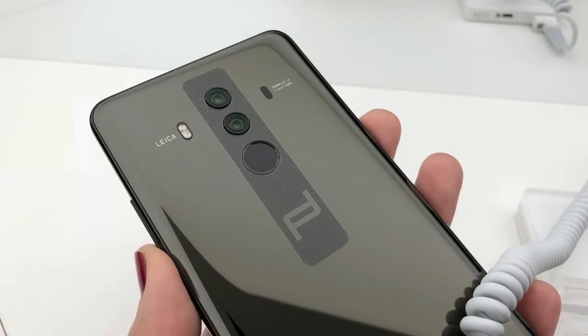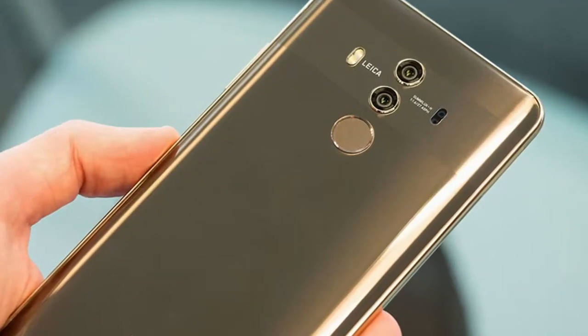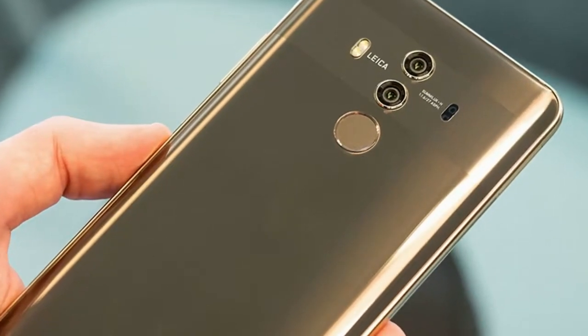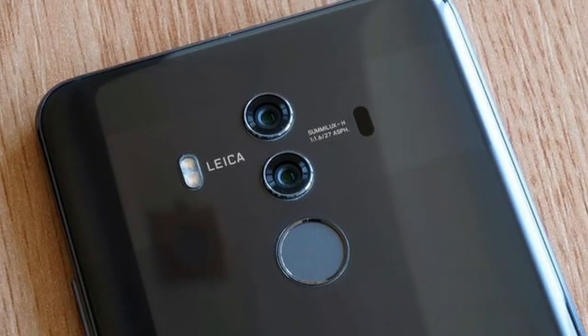Running Android 8 Oreo out-of-the-box, customized with Huawei's EMUI, the Mate 10 Pro is a water-resistant phone that offers various high-end features. For example, the handset sports a 6-inch, 1080 by 2160 pixels display with an 18:9 aspect ratio.